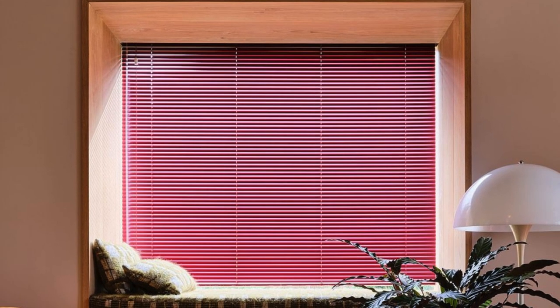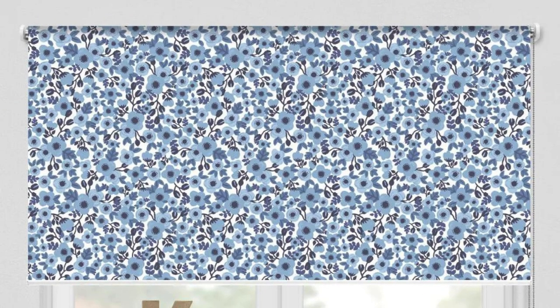Whether you have large picture windows, bay windows, or smaller unconventional window shapes, roller blinds can be customized to fit seamlessly, providing a polished and tailored appearance.